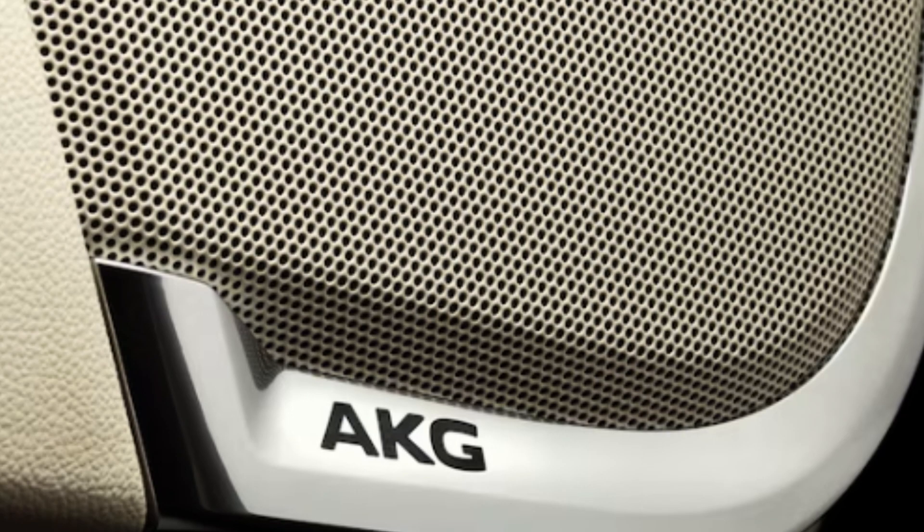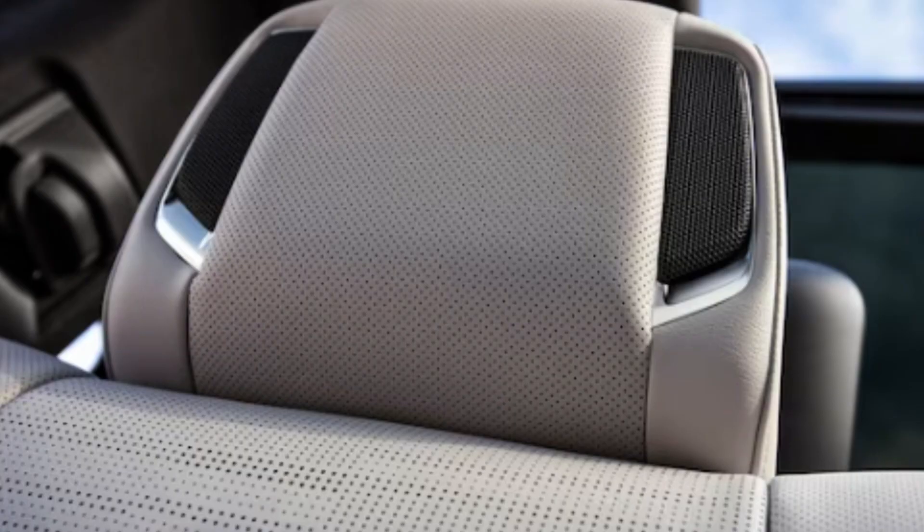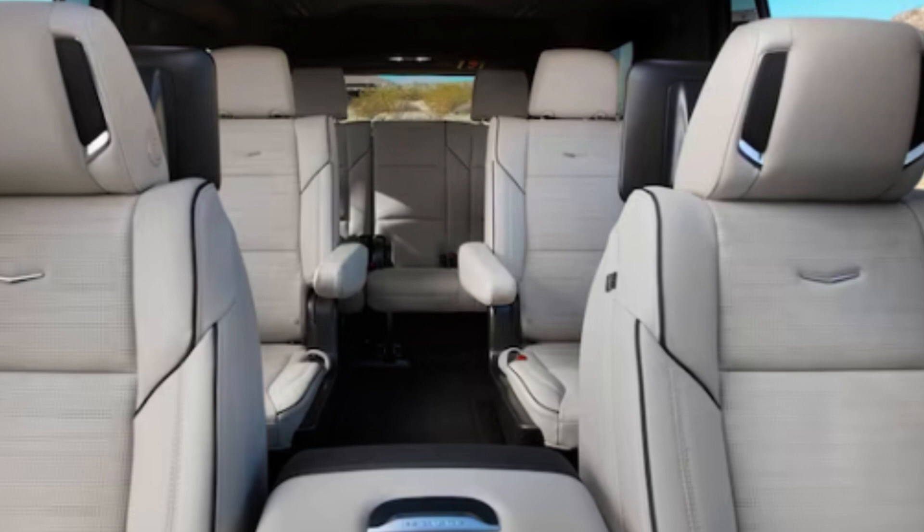Augmented reality-enabled navigation shows your surroundings on the digital cluster area — though I think it's a bit of a gimmick. Available full-color heads-up display. Maximum cargo room is 121 cubic feet, going up to 142.8 cubic feet with the ESV. Lots of enhanced driver-assist safety and technology features are standard, with more available including hands-free Super Cruise technology. Overall, nothing to complain about — the price tag is high, but this is an uber-luxury giant vehicle, and it makes sense.